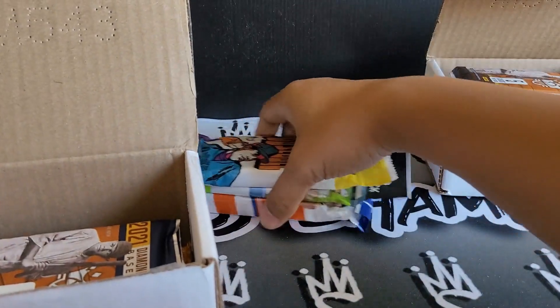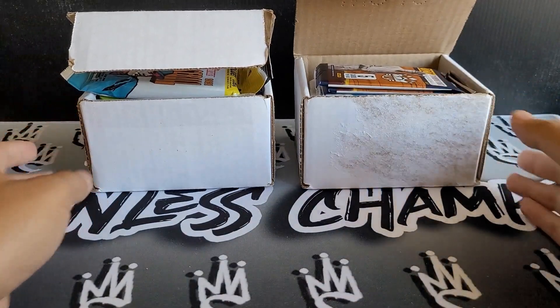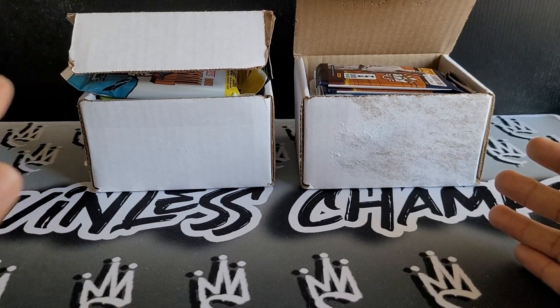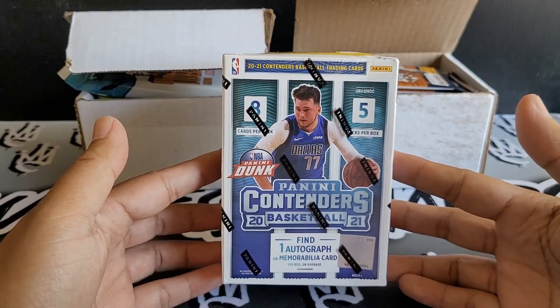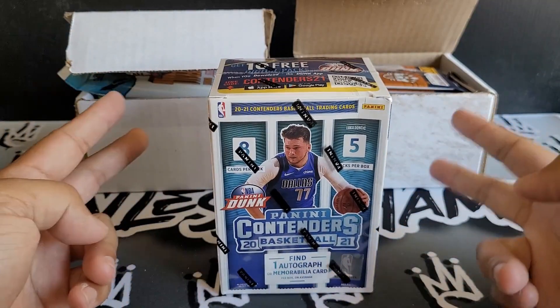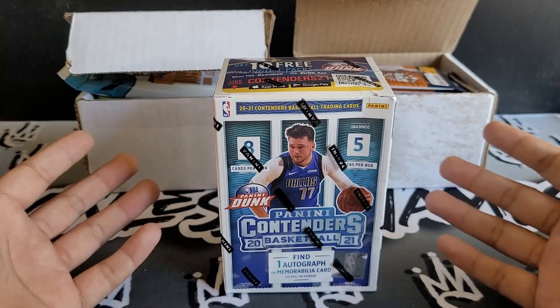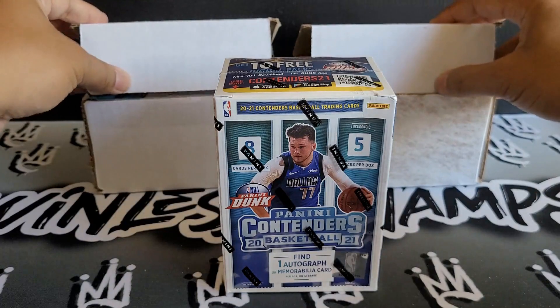There's one more from my retail run today — I have not opened this on my channel. I am splitting up a brand new box of Panini Contenders 2021. Someone is going to be able to get that auto. There are five packs — two packs going to each winner, and I'll probably rip one pack during the giveaway announcement video.